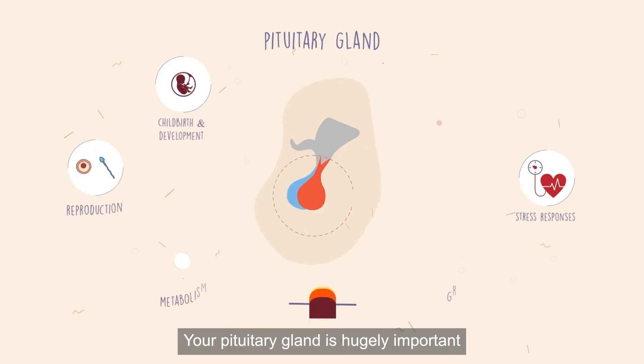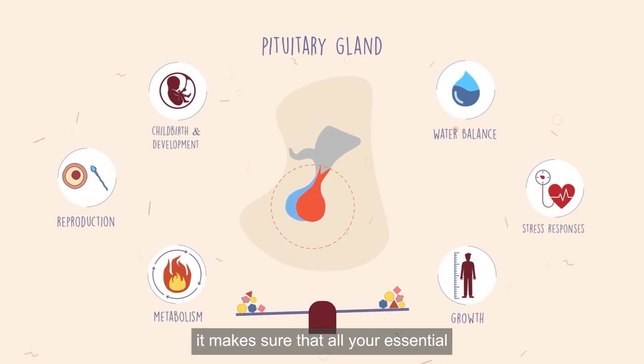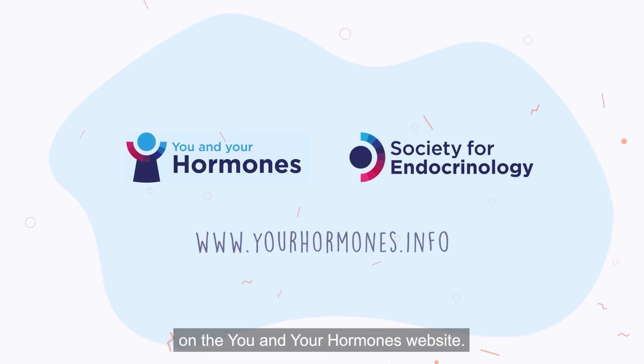Your pituitary gland is hugely important for your overall health, and as the master gland, it makes sure that all your essential hormones are working in balance. You can learn more about the pituitary gland on the You and Your Hormones website.